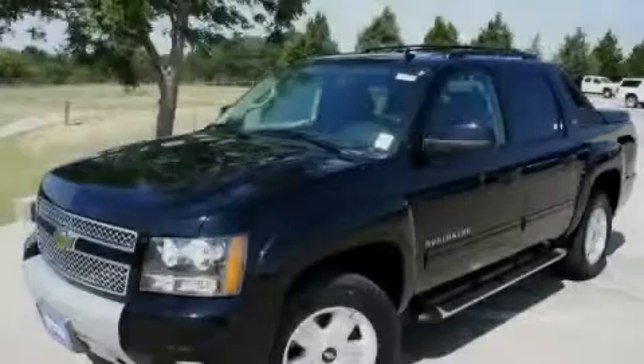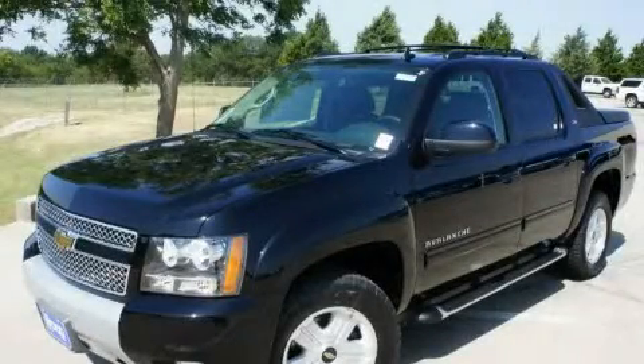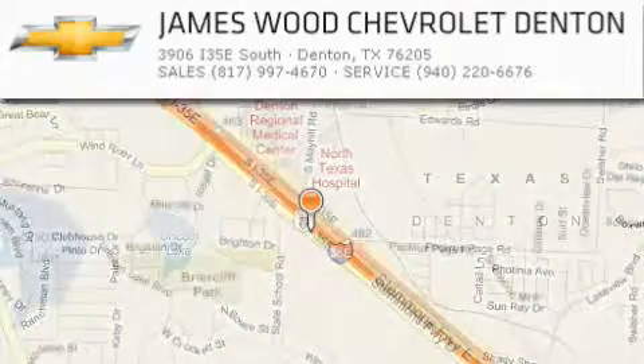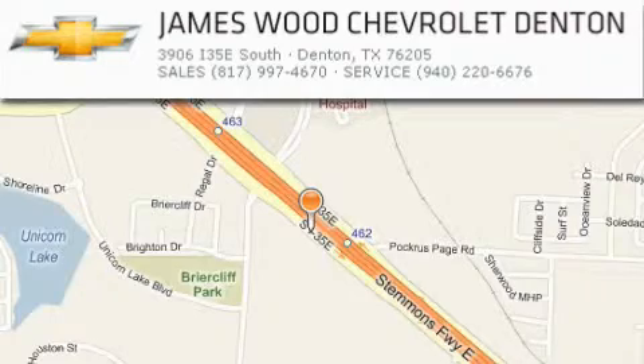Contact us today to arrange your test drive. James Wood Auto Park is located at 3906 Interstate 35E South in Denton. Our goal is to exceed all of your expectations to ensure that you'll return for future visits.